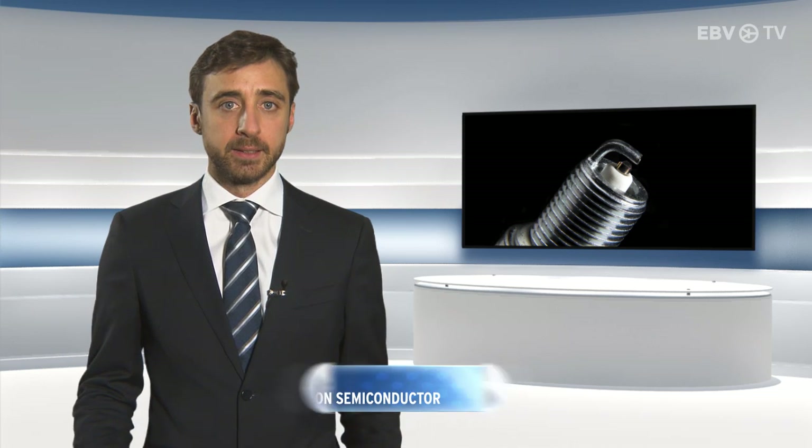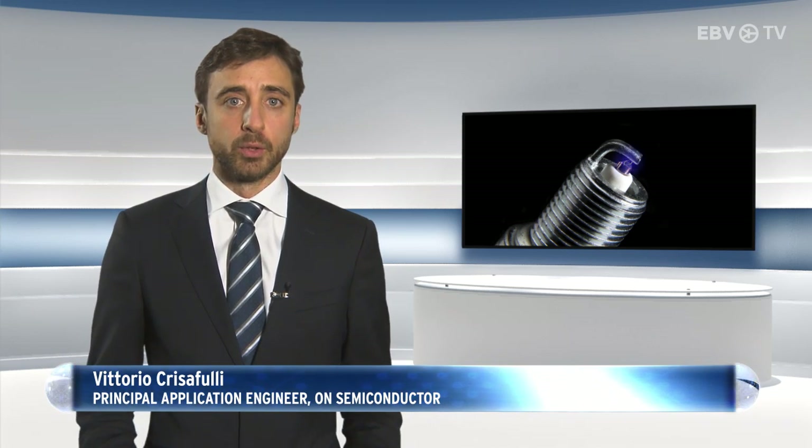ON Semiconductor has been supplying IGBTs for over 30 years, starting with automotive ignition in the 1980s with planar technology, and is long-ranked as the number one supplier to the automotive market.